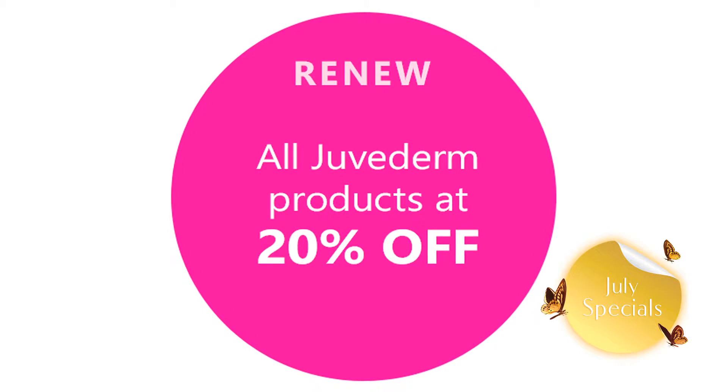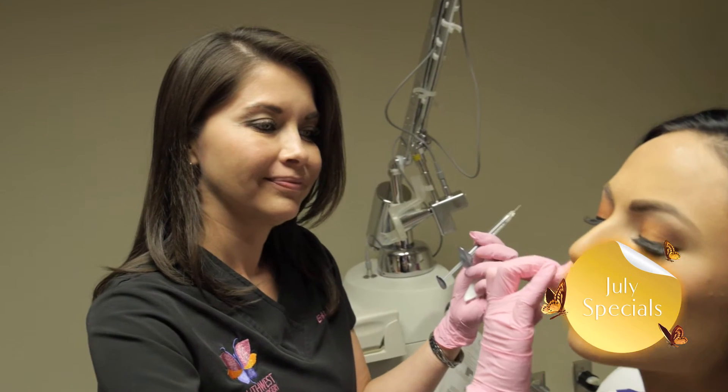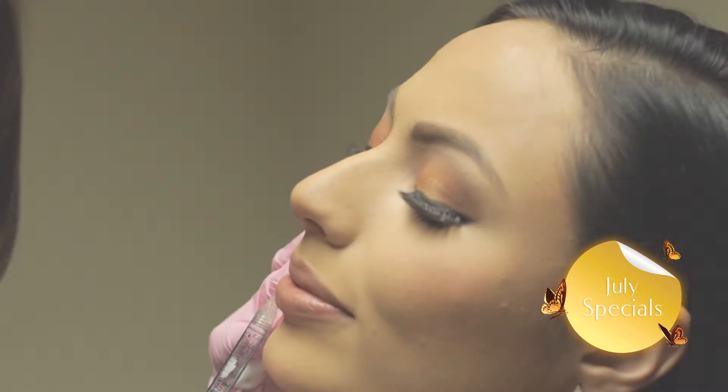Also, your cheeks can lose volume and skin may begin to sag. Juvederm Voluma is the first and only FDA approved injectable gel to instantly add volume to your cheek area to correct age-related volume loss and provide you contour and subtle lift for up to two years. You will love the results.